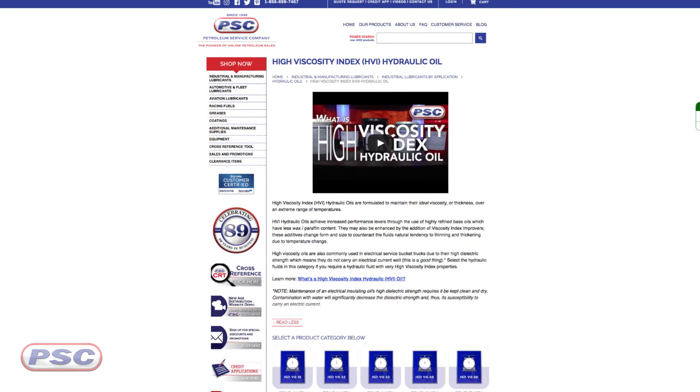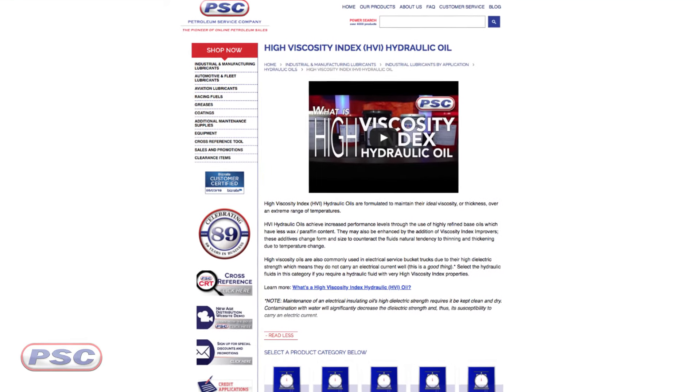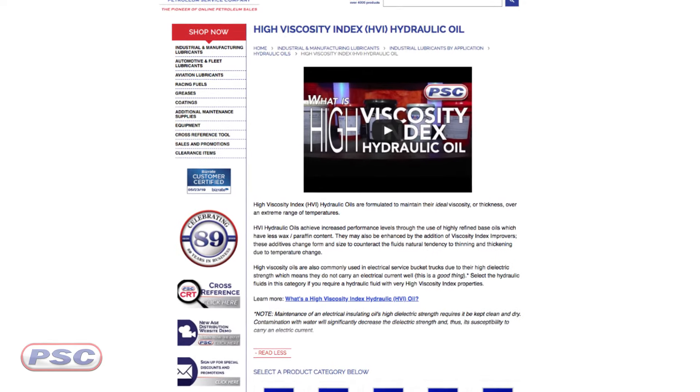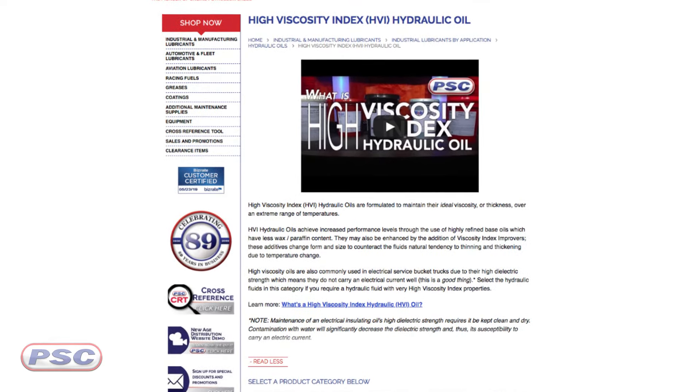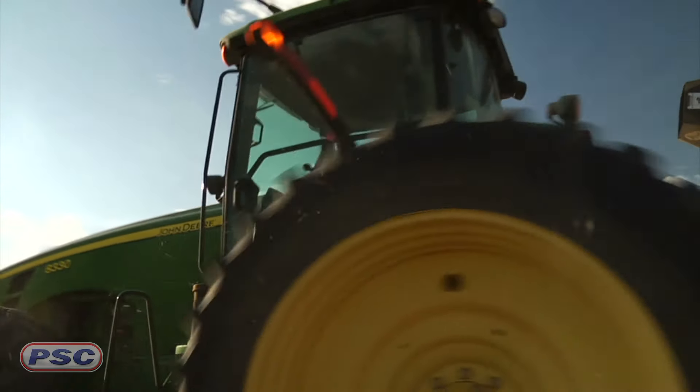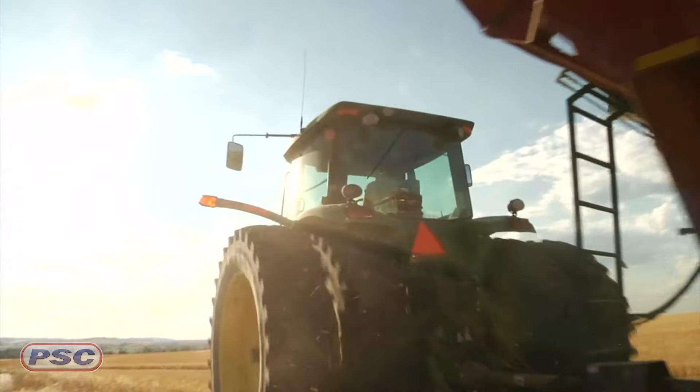Next, we have high viscosity index, or HVI, hydraulic oils. These extreme-duty hydraulic fluids are specifically designed for equipment operating in adverse environments — think industrial, construction equipment, farm equipment, and common reservoir applications for transmissions and wet brakes. The common reservoir application also includes universal hydraulic tractor fluids, which a lot of people know it as. So if you're looking for a tractor fluid, that's where you're going to find it.